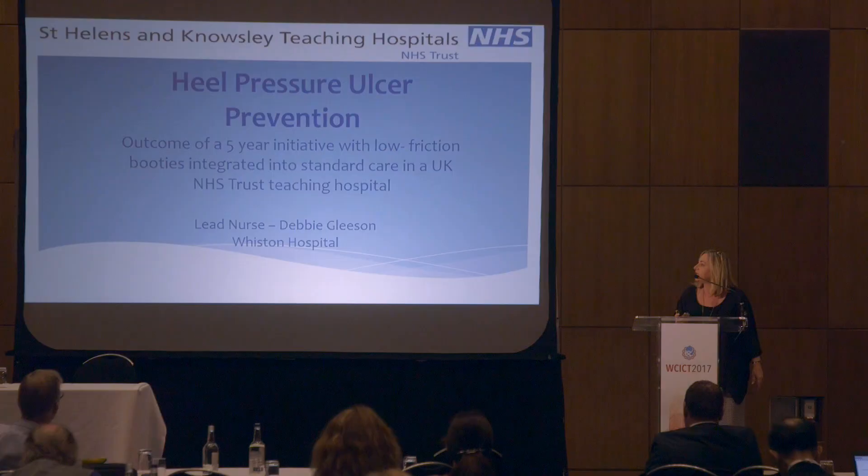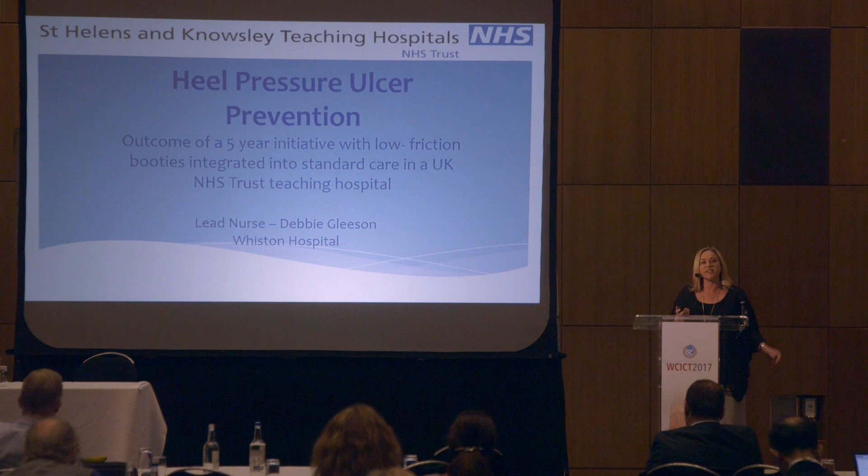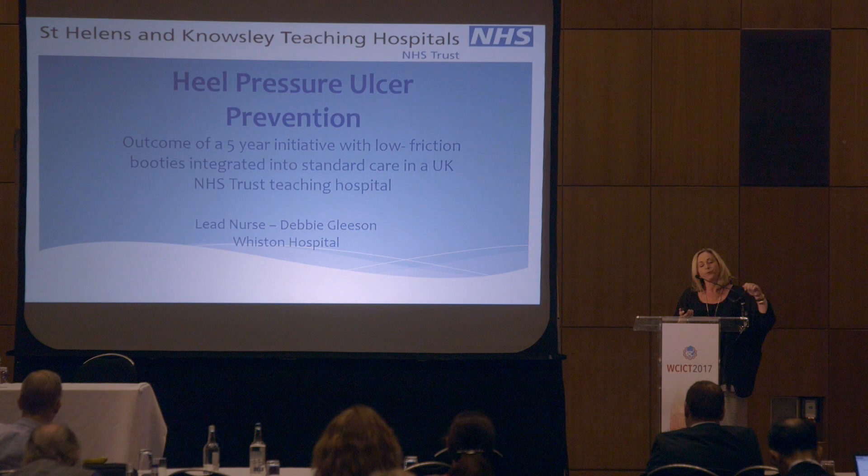Good morning everybody. I hope you can hear me at the back. I'll have to talk very slowly because I'm Scouse and we tend to go 100 miles an hour. I've been working in the NHS as a tissue viability nurse now for 19 years, and over those years we've seen numerous practices and protocols implemented in this drive to reduce pressure ulcers.